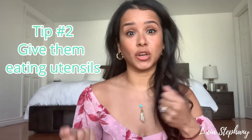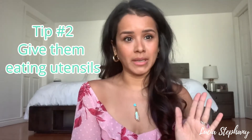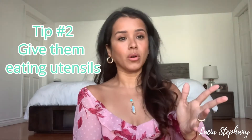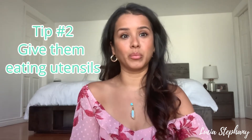Tip number two: give them instruments early on — whether it's a spoon or fork, there's all kinds of them online, at stores, or local mom-and-pop shops. I found some bamboo ones she really loves to chew on. This way they feel like they're part of the process and they're being included, not just being told what to do.